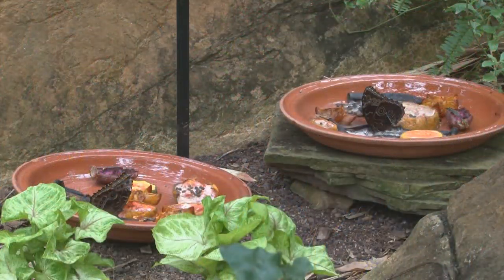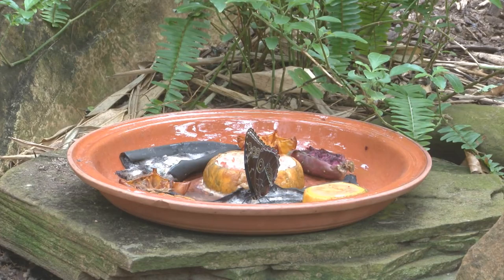Then we have other dishes that we place on the ground, and that is rotting fruit. It doesn't always look very pretty, but we do have butterflies such as the Morphos. They don't nectar on flowers — they really take nutrients from rotting fruit and fruit juices and that kind of thing.